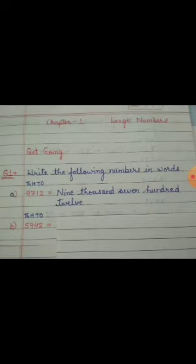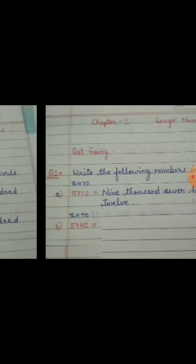Again, we will start with the left-hand side. At the 1000's place, what we have? 5. So, 5,000. Then 900. And again, 4 and 2 becomes 42, as we know that the 10's and 1's place are to be written together. So the number formed will be 5,942. See — 5,942.